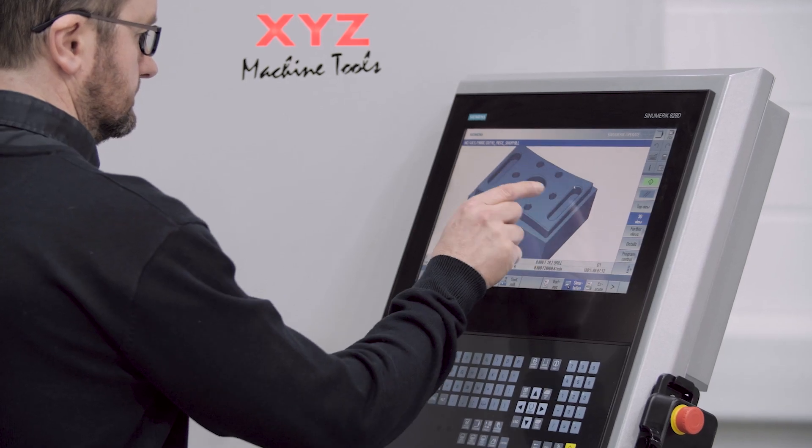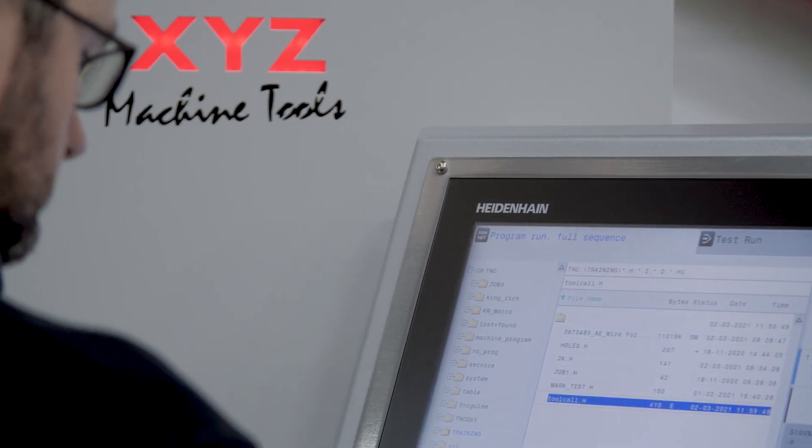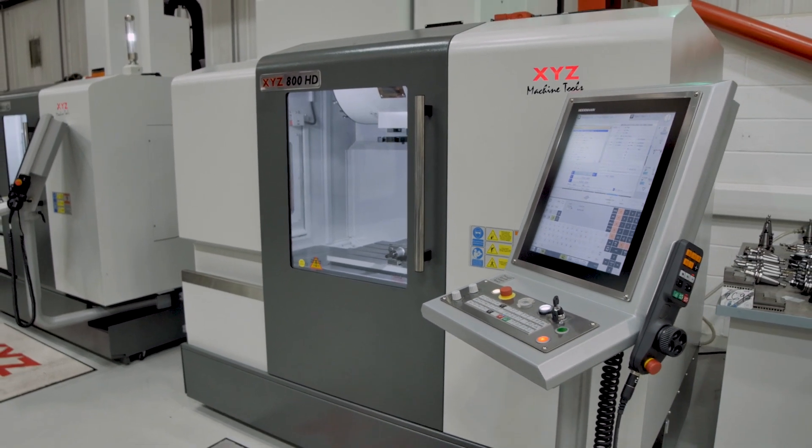The latest touchscreen Siemens or Heidenhain controls with conversational programming offer a host of standard features, with added versatility thanks to a range of options.